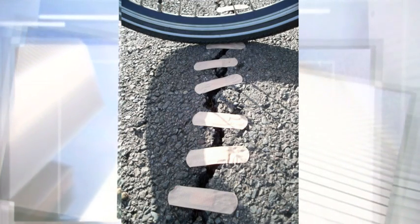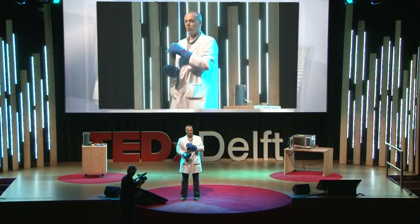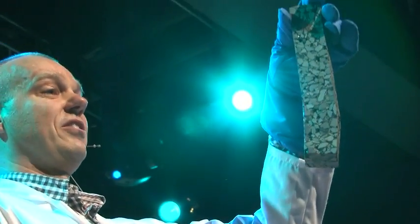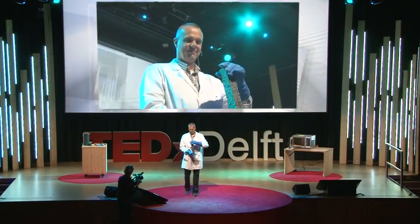And now you're curious if it also worked. I still have the specimen here — it's quite warm, it still has to cool down first before I can show you that the healing works. But I will do a trial. Let's see... it worked! Thank you.